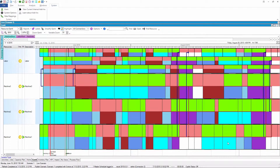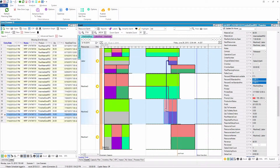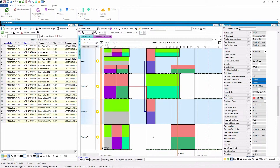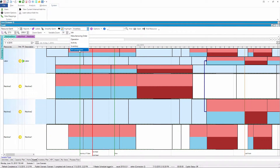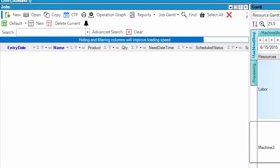Some of the favorite tools that the planner gets with PlanetTogether are the ability to adjust schedules visually or from a grid, and the ability to make changes and immediately see the impact of those changes on other specific customer orders. You'll see exactly which customers will be affected by any change that you make.